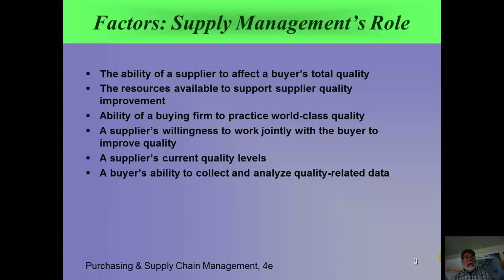One way to assess a supplier is to look at their current quality level. If they're already producing good quality, chances are they can move on to even higher levels and be consistent — that's a good sign. And part of this is the buyer's ability to go into a supplier to collect and analyze quality-related data. If they won't let you in the door or are very sensitive about what they show you, you don't want to work with them.